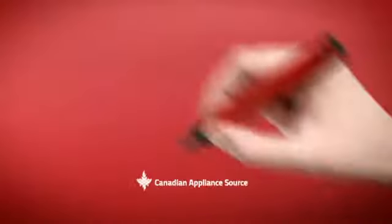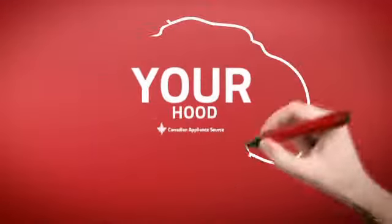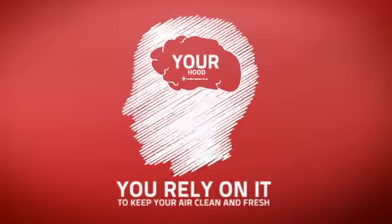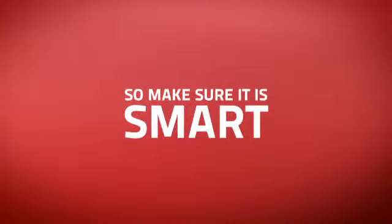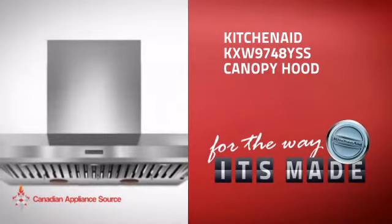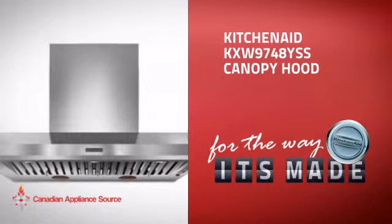At Canadian Appliance Source, we know that your hood is part of your home's brain. You rely on it to keep your air clean and fresh, so making sure it's smart is a good idea. This canopy hood, from KitchenAid, is just the kind of smart hood you want.